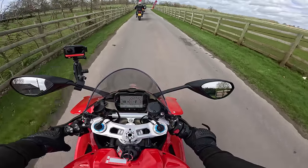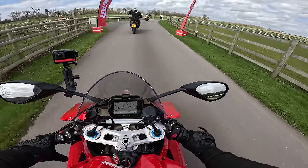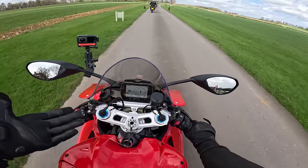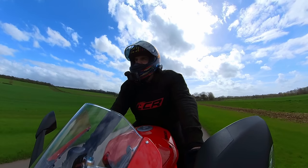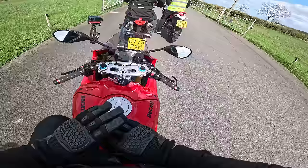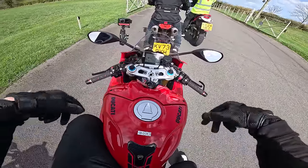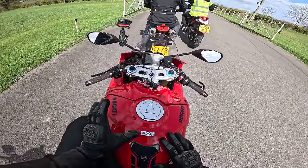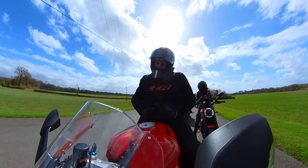So this is a Ducati Media Day, which means group rides, so we're not going to be able to fully test this machine in this environment. You can't fully test this machine on the road anyway, because 200 horsepower super bikes cannot be fully exploited on UK roads. It's a very focused machine, but from what I've heard they've made this more user-friendly. Does this bike feel more user-friendly than it used to, or is it still just an animal?